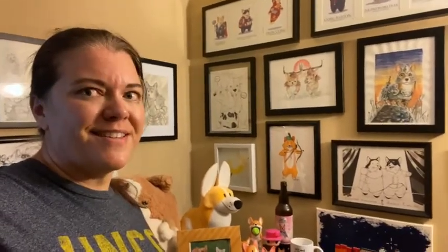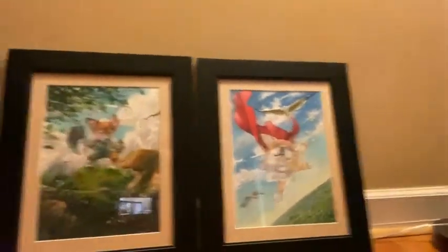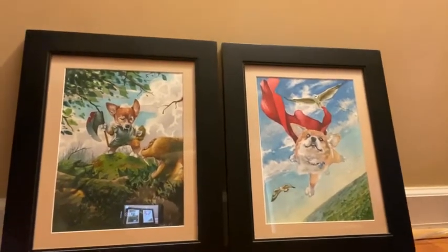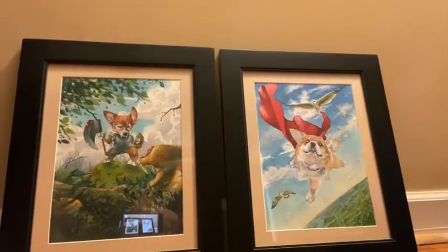My favorite pieces though are two that I had to bring from another room. Let me pan down to the floor where I have them sitting right now. These are two pieces — both are watercolors painted by Richard Cox in our ERIT department — and they're actually paintings of my two Corgis.